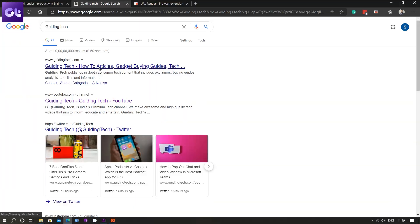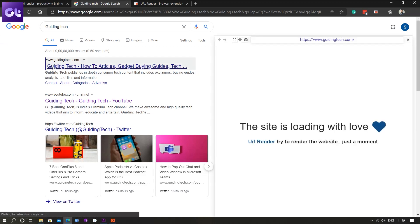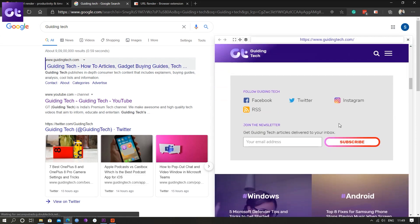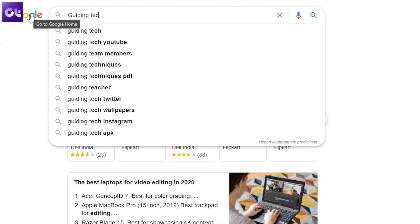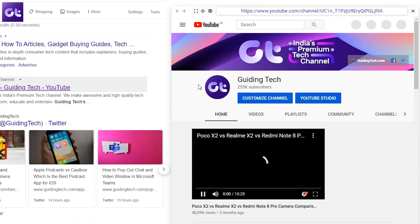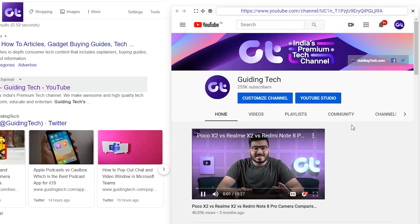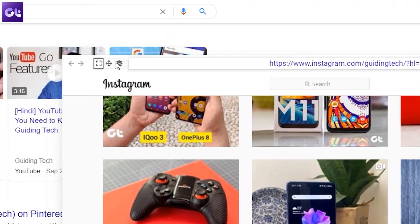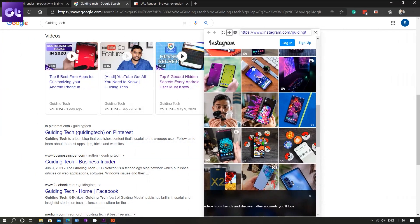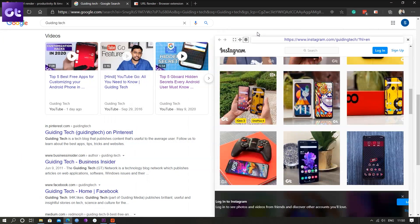URL Render works by showing you the website at the search results page itself, thus eliminating the need to open new tabs. All you have to do is search for your stuff, hover on top of the link, and like magic the website will load in a smaller dialog. You can use the controls on top to change the size, reposition it, or dock it in the corner. It's so simple and it makes everyday web browsing super easy.